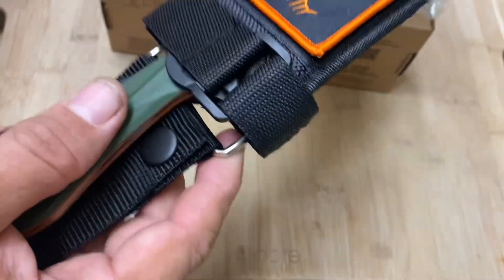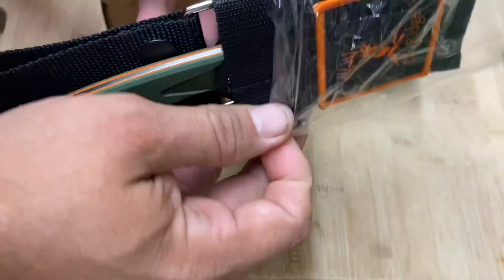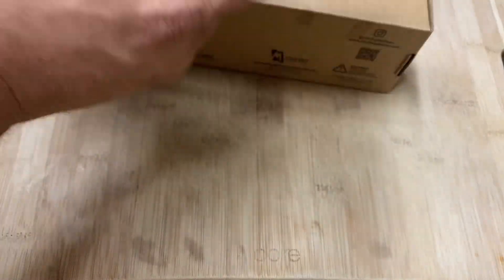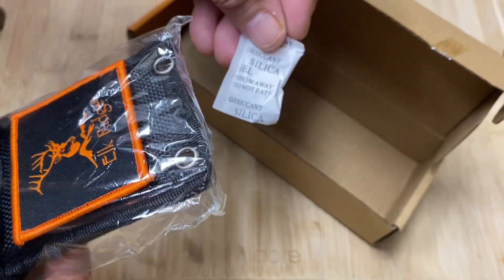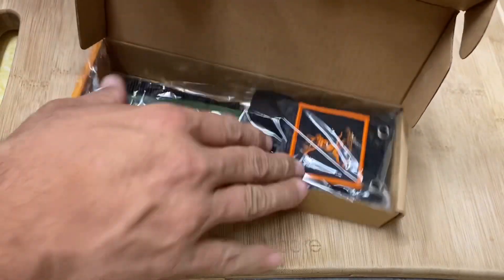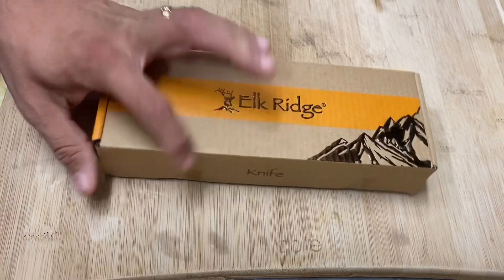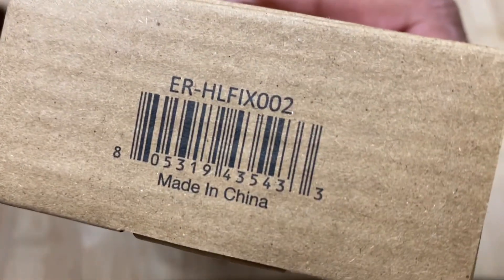I'm gonna put this baby to bed — you know what that means — the next time this thing gets pulled out it will likely get pulled out by the winner. Don't eat the silica — this is not candy, do not eat this, it's poison, it says right there on the package 'throw away, do not eat.' I'm probably just gonna wrap up this box as it is and send it as a package.